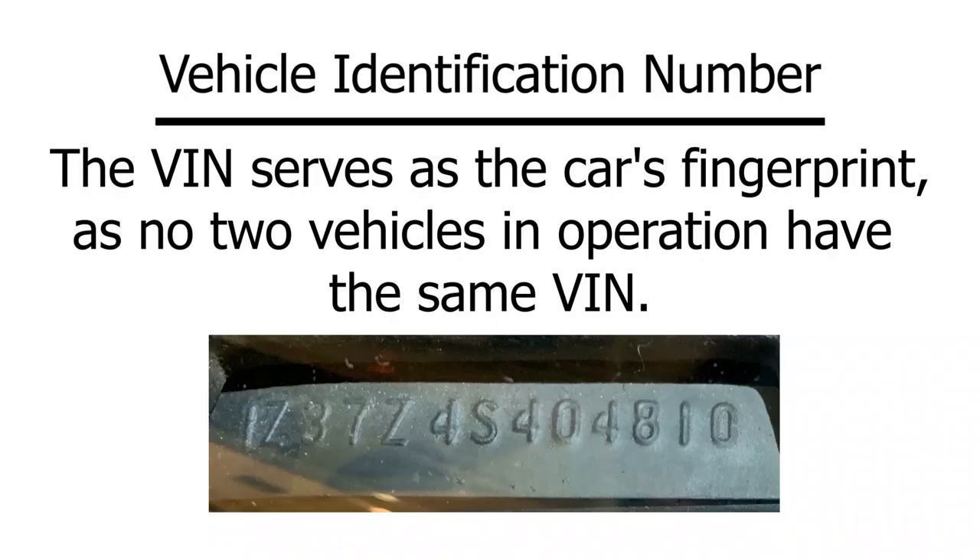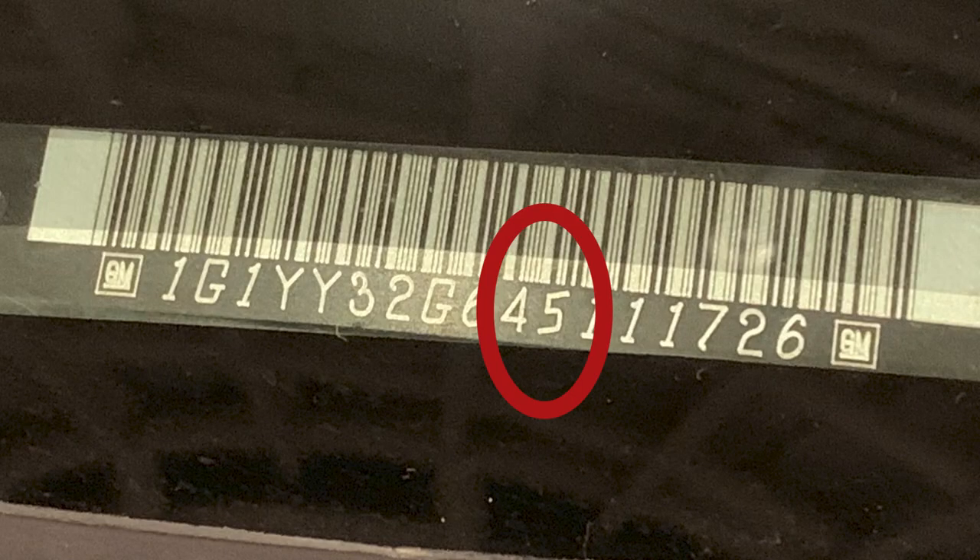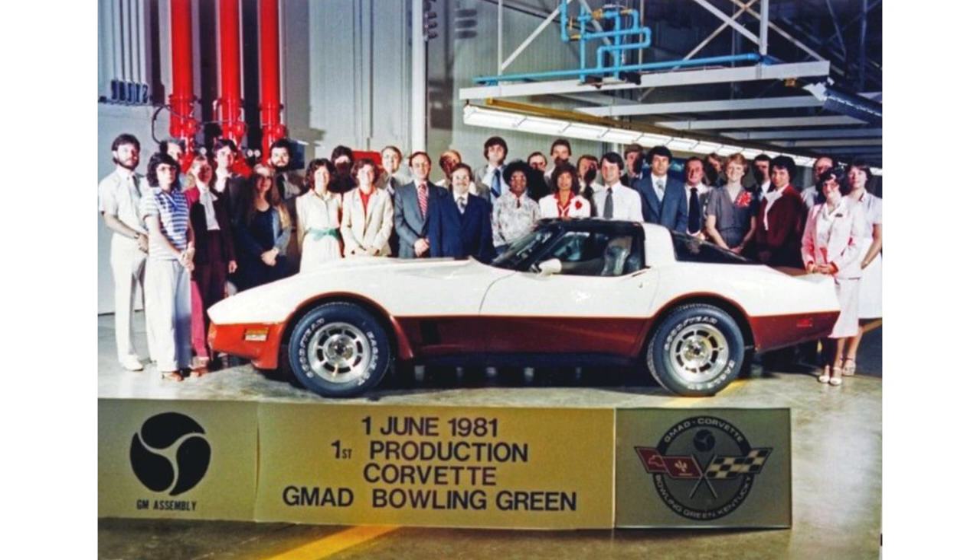One way to recognize this switch on actual Corvettes built in this year is to look at the car's vehicle identification number, or VIN for short. The VIN recognized this location change by switching the S for the car's assembly location in St. Louis to a 5 within the VIN number recognizing Bowling Green. In addition, with the Corvette production moving to Bowling Green they could now better handle two-tone paints with a base coat clear coat set up.